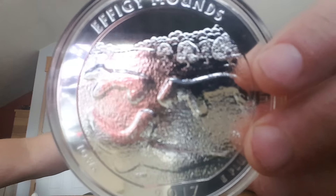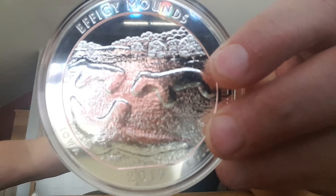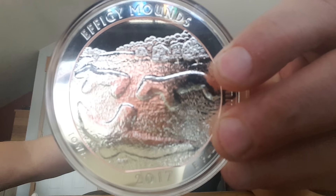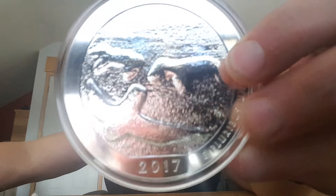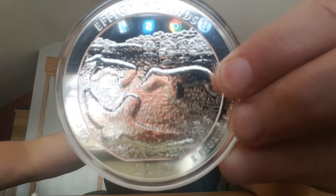Let me put it right up there. Okay, guys, this is called the 2017 five-ounce ATB America the Beautiful Effigy Mounds National Monument silver coin. That is a beautiful coin — it commemorates Iowa.